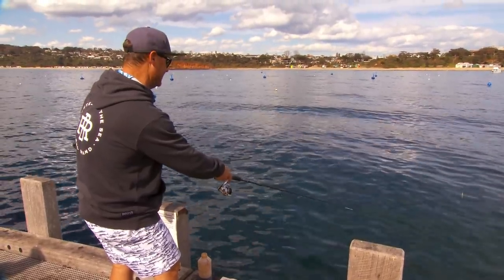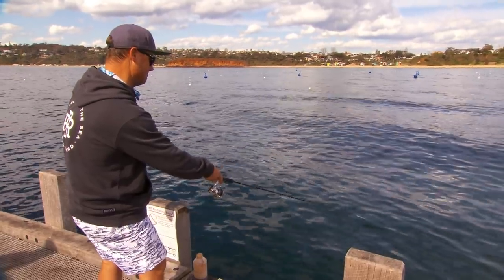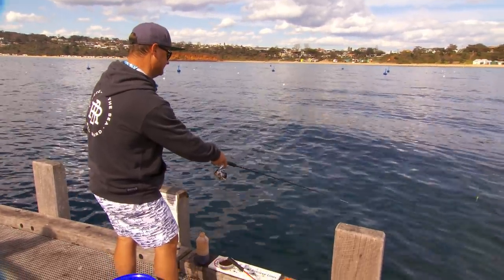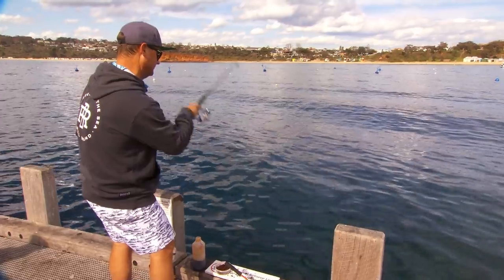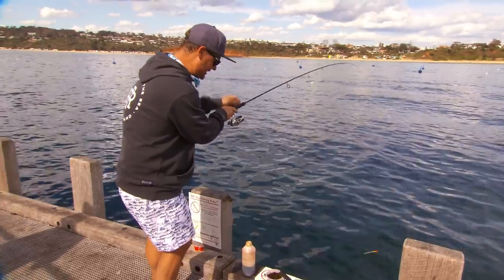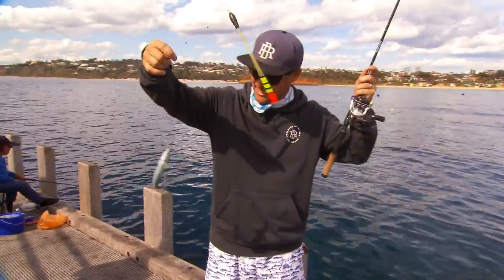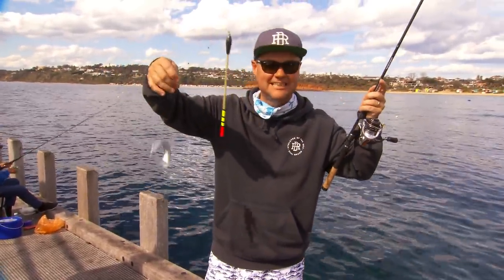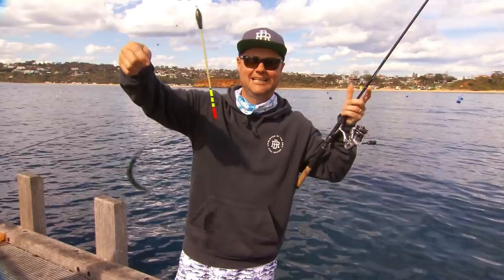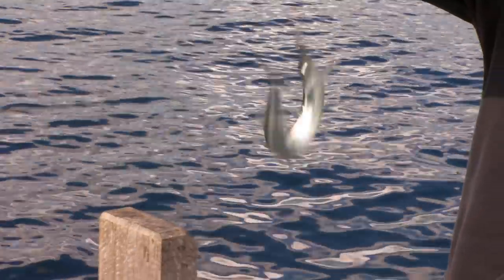They're darting around everywhere and it's amazing just how many there are down there. Got him — he was just playing with that, not going hard at all. The float actually didn't go all the way under, but I could see he was interested. And it's amazing that a fish that small, in about six metres of water, I could physically see it with the polarised sunnies. Just goes to show how good these things are.